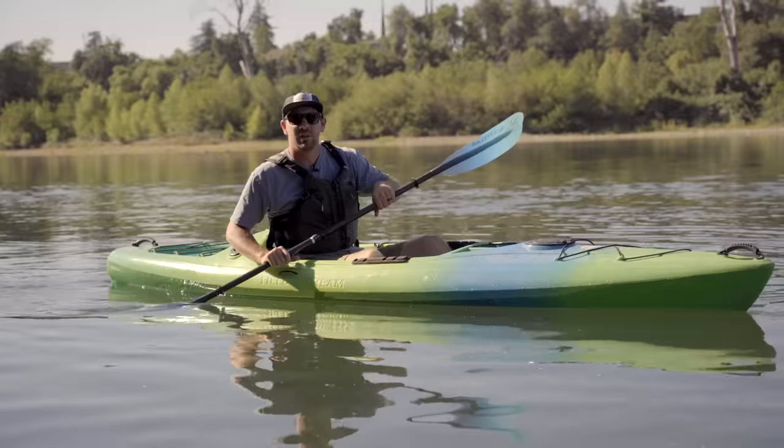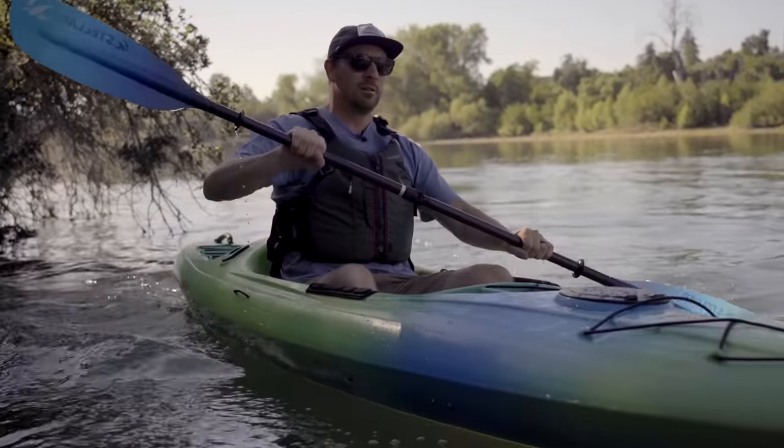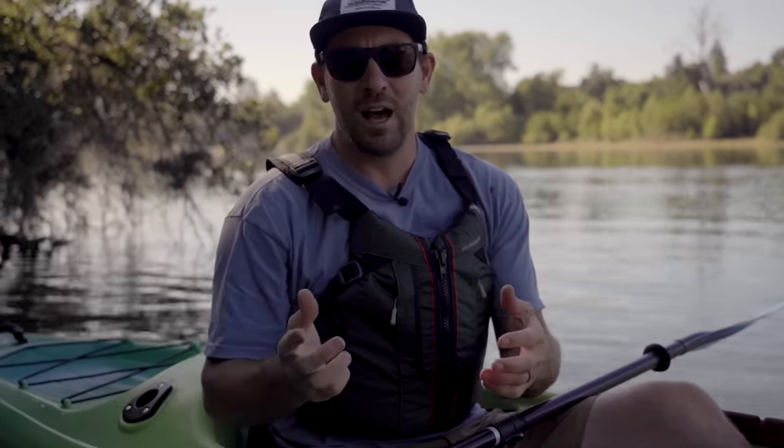Coming in with speed, you can use reverse sweep strokes alternating sides to act like a brake for your kayak and bring it to a stop. If you're coming in hot and don't want to hit someone, just drag a paddle on the left and your boat will carve a nice turn and come to a stop. I've got a rule in a kayak: wherever you look is where the kayak goes. If you don't want to go somewhere, don't look there. Just be sure to look where you want to go and the kayak's going to go there.